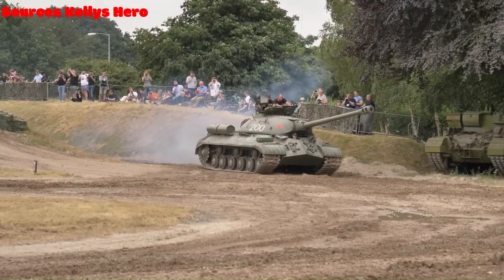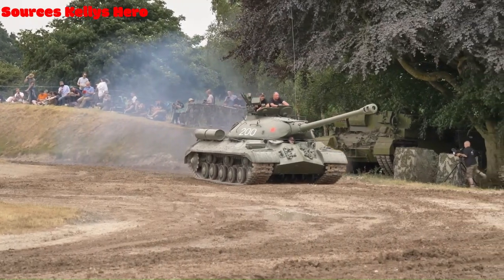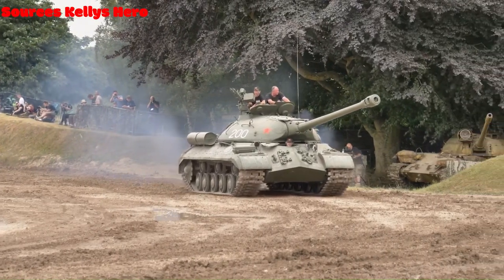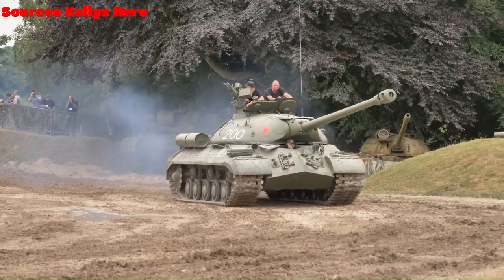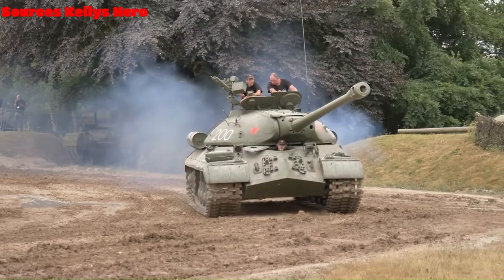Behold the IS-3, titan of steel that reshaped the course of history during the crucible of World War II. Renowned for its imposing presence and unparalleled firepower, the IS-3 struck fear into the hearts of its adversaries as it thundered across the battlefield. Today we embark on a thrilling exploration of this iconic armored behemoth.